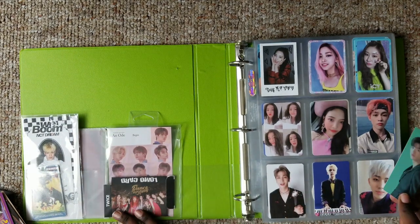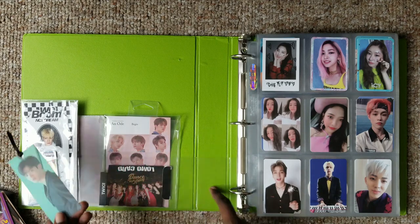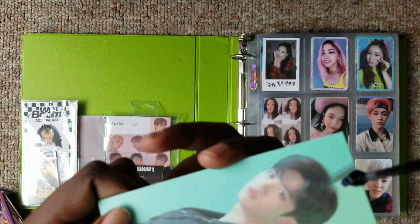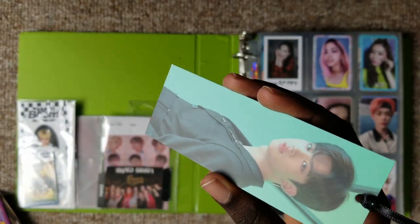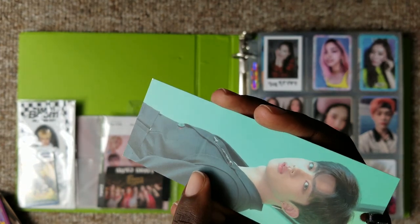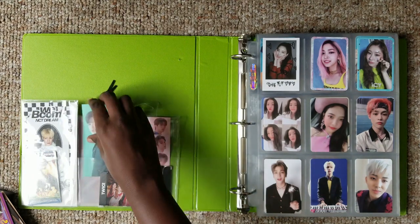So if you've seen my last binder video, you know that this yoan was here. However, I didn't notice that the rings were actually damaging the bookmark - like here you can slightly see it, right there. There you go, you can see it here. So I decided to just move it.